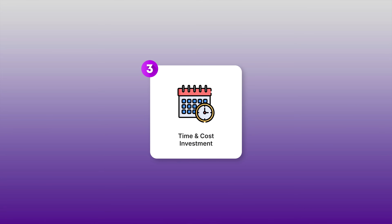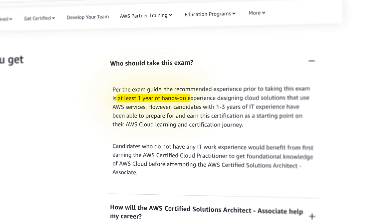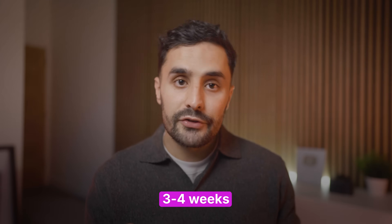The third factor to consider is time and cost investment. The exam fee for the AWS Solutions Architect Associate is $150. But here's a pro tip: if you pass a cloud practitioner or any other AWS certification, you get a 50% discount voucher making it only $75. In terms of time investment, AWS recommends one year of hands-on experience, but to me that's honestly an overkill. If you are a complete beginner with real focused study, you can pass the exam in just three to four weeks. Don't view that one-year experience suggestion as a barrier, because it's not.